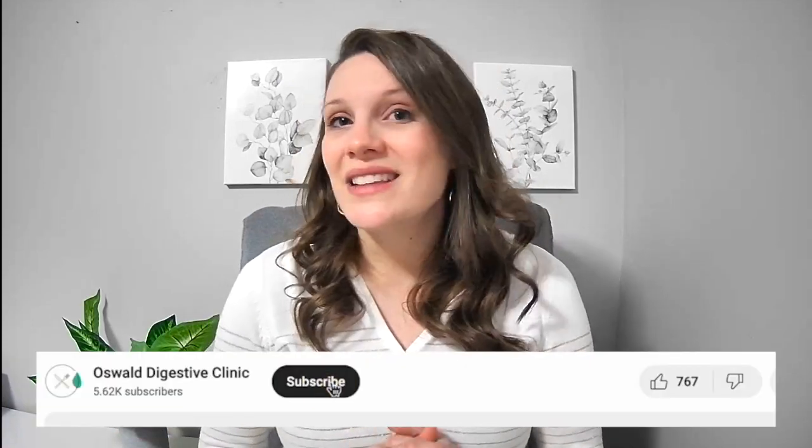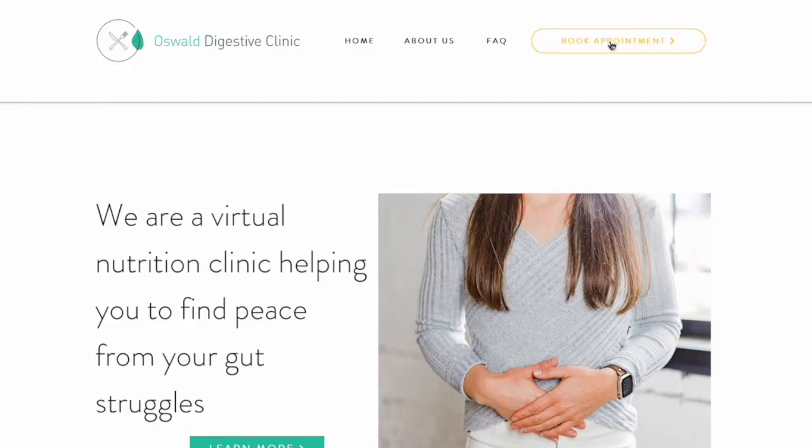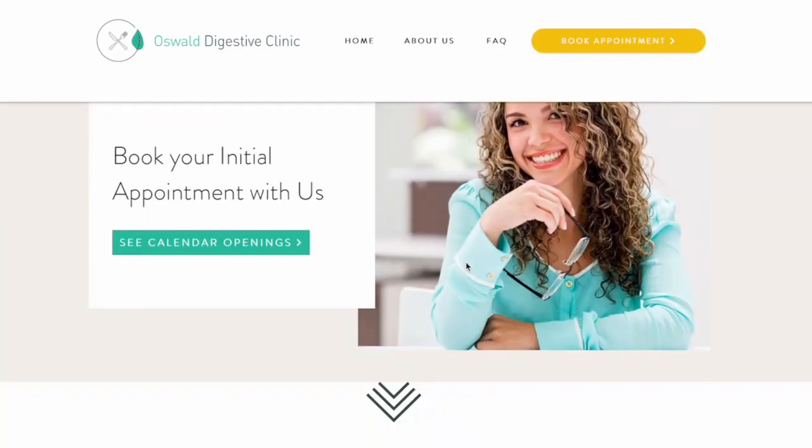That's it for today's topic. If you liked this video, please hit the like button and subscribe for more nutrition videos. If you're interested in working with our clinic, you can click the link below in the description box to schedule an appointment. We do take insurance and you can find more information about that on our website. Thank you for watching — I'll see you next time. Bye.